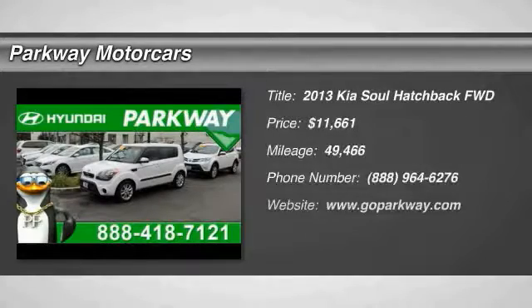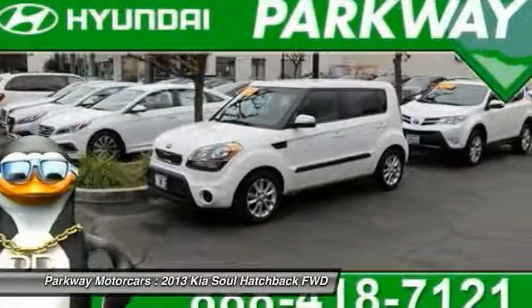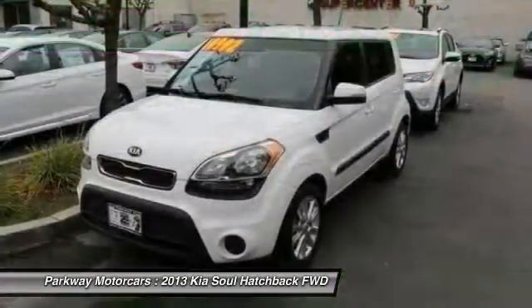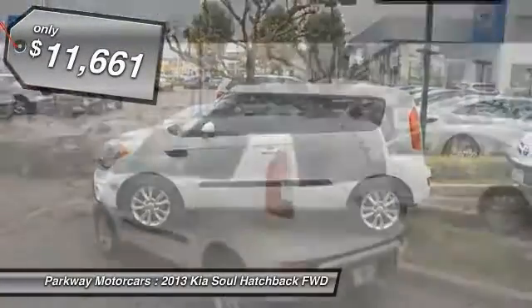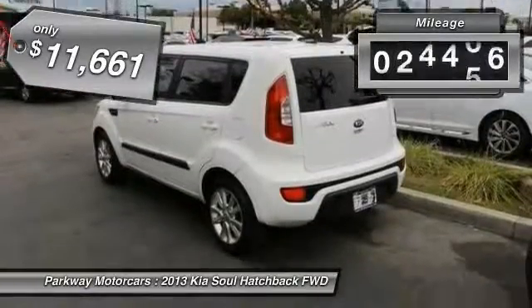The 2013 Kia Soul is quick and ready with its innovative, catchy style, a sharp, roomy, and well-fitted cabin, and a comprehensive list of safety and fun features. Priced below $15,000, this vehicle has less than 50,000 miles.